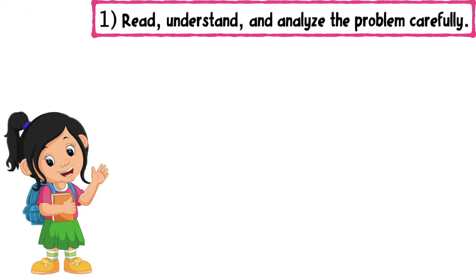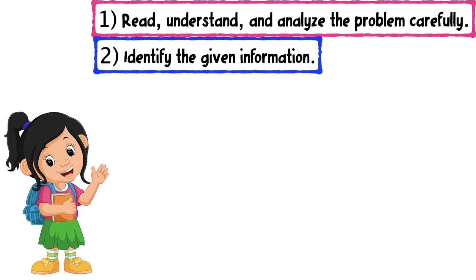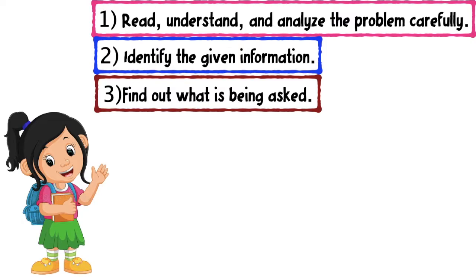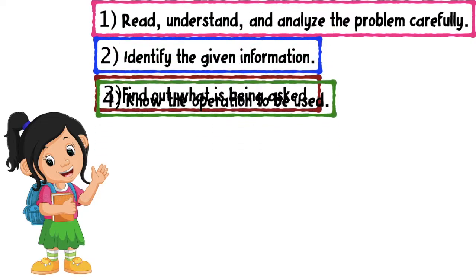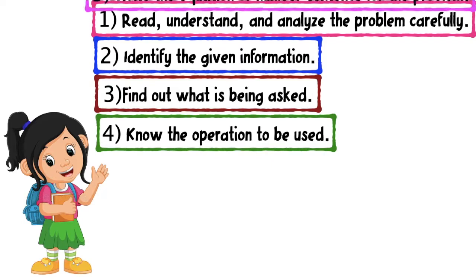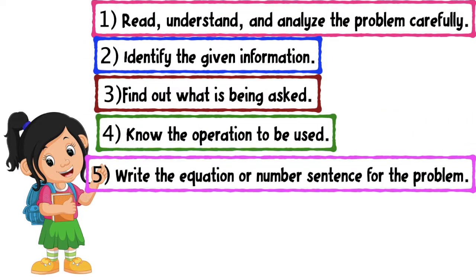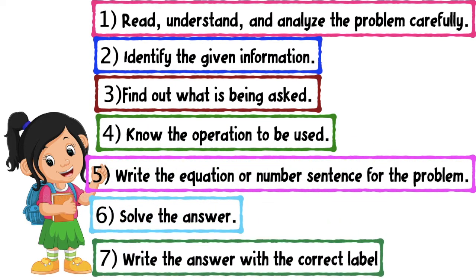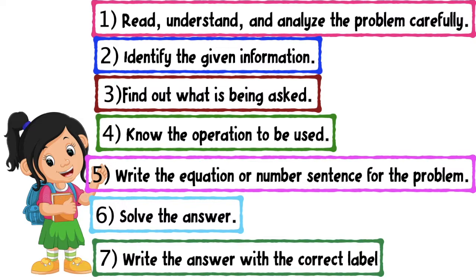First, read, understand, and analyze the problem carefully. Second, identify the given information. Third, find out what is being asked. Fourth, know the operation to be used. Fifth, write the equation or number sentence for the problem. Sixth, solve the answer. And lastly, write the answer with the correct label.